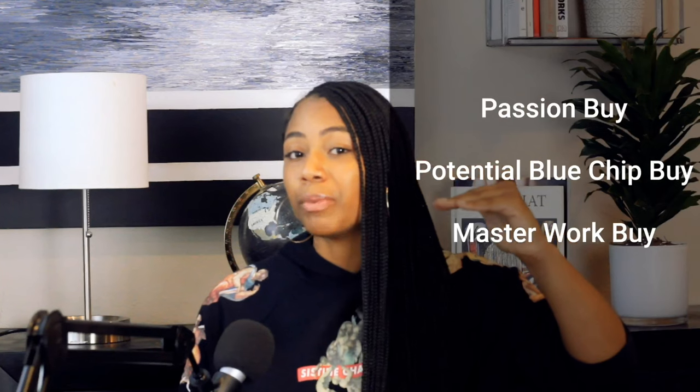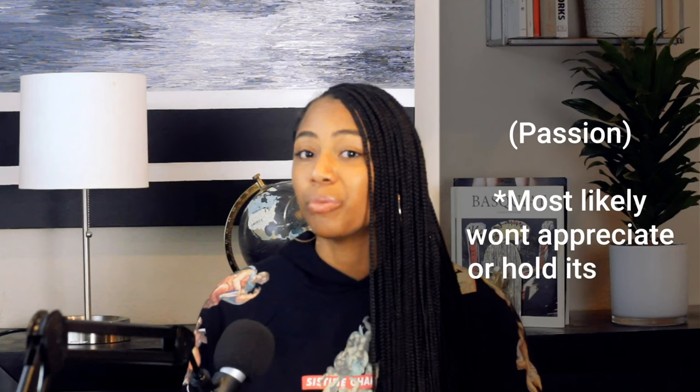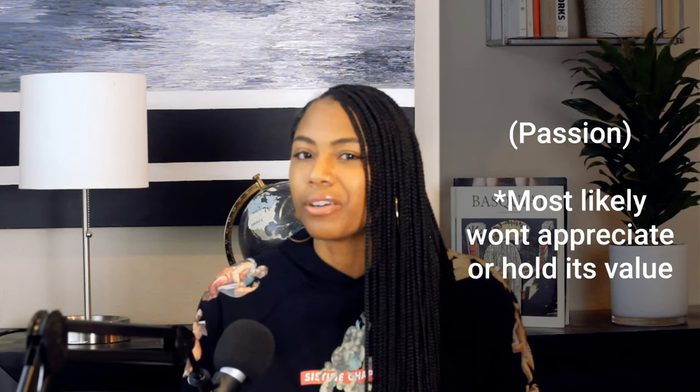When I really started thinking about how to diversify my art portfolio, I had to sit and ponder how that even looks. I came up with a system — when you're buying art, you need to think about it this way: is this going to be a passion buy, a blue chip buy, or a masterworks buy? Let me break that down.